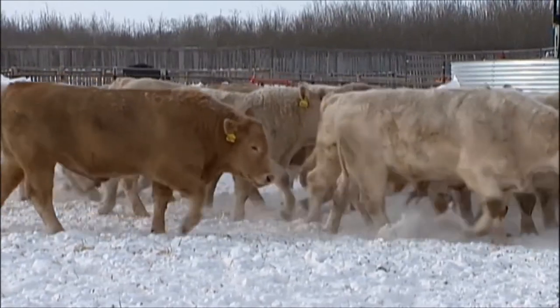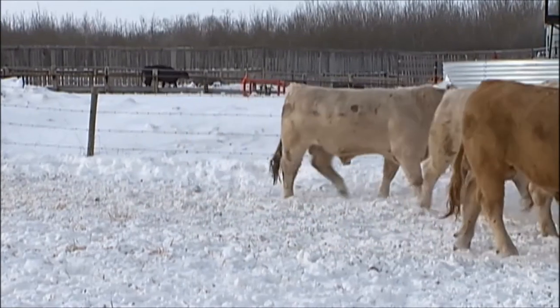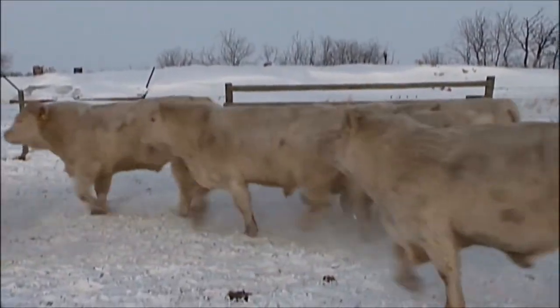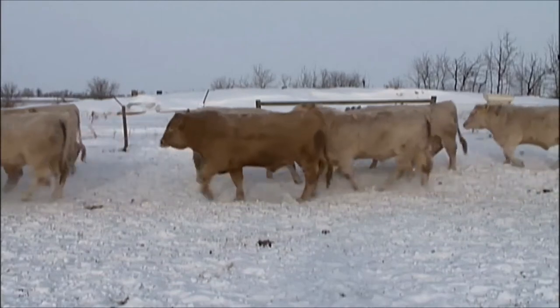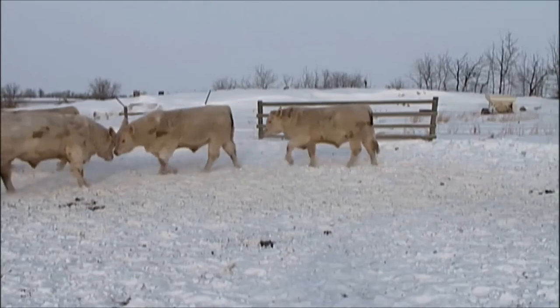All in all, 60-plus Charolais two-year-old bulls in our sale this year — a few more than normal, but we've been working to get our numbers up and this year we're there. It's just where we want to be to offer our customers lots of selection of Charolais bulls that are all older, virgin two-year-old bulls. And that's exactly what all these bulls are.